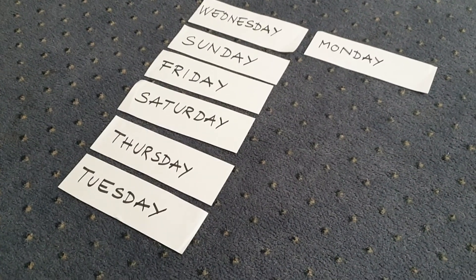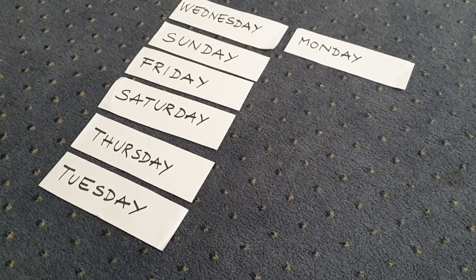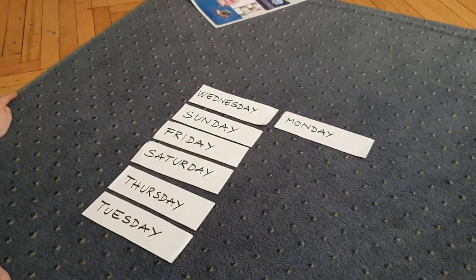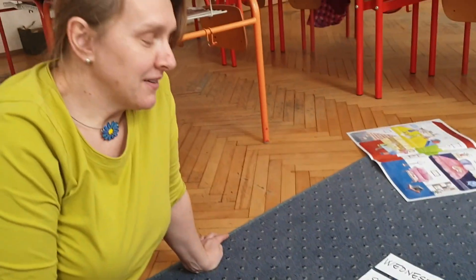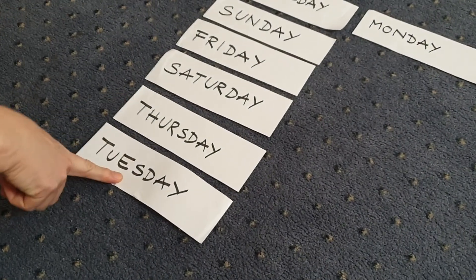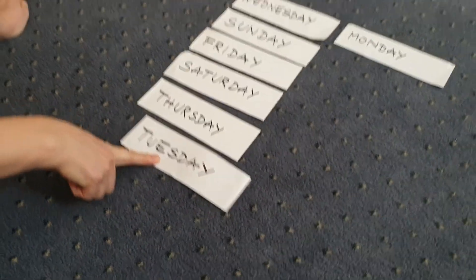Okay. What do you think? Which day is the second? I think it's Tuesday. Okay. Tuesday. Perfect. Dana, you're excellent.